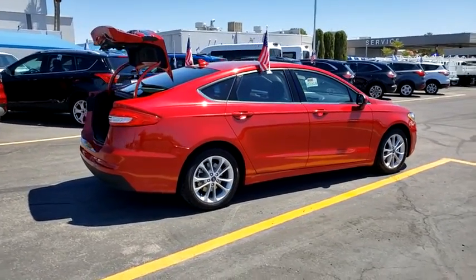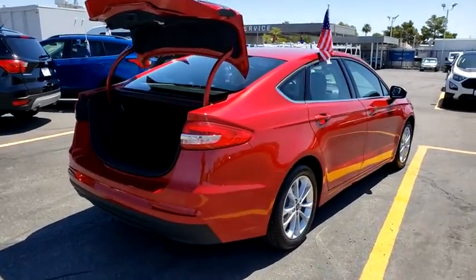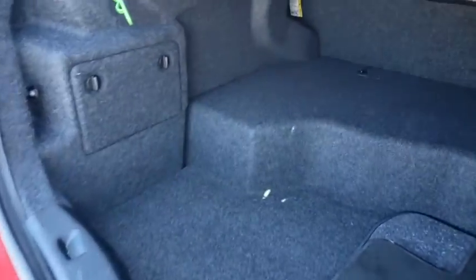Here are some of this vehicle's great options: navigation system, traction control, dual airbags, Bluetooth, power steering, alloy wheels, four-wheel disc brakes, rear window defroster, trip computer.